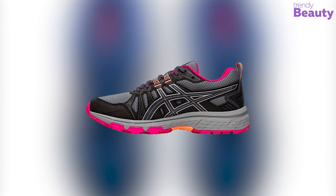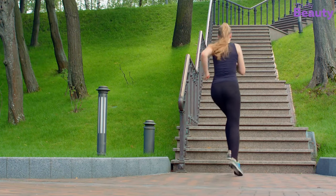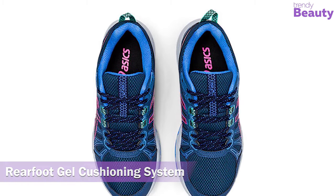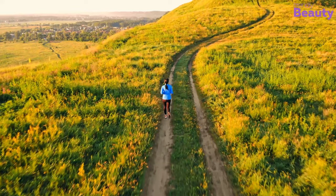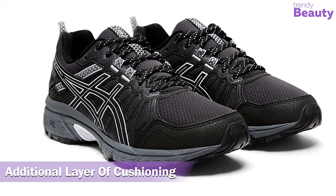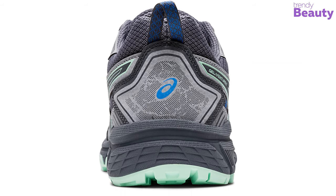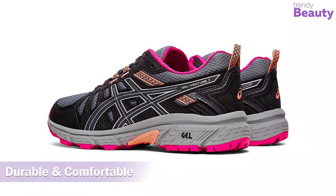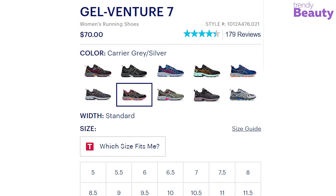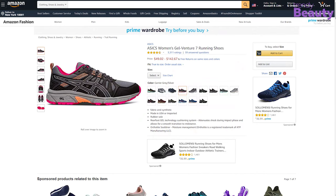Our next preferred running shoe is the ASICS Women's Gel Venture 7 running shoes, great for running all types of terrain as they provide both uphill and downhill traction. They are made with a rear foot gel cushioning system that helps prevent pain from impact while running on hills. They have a specially designed sock liner that provides an additional layer of cushioning underfoot, and extra support comes from a sturdy upper crafted from synthetic leather. These lightweight running shoes are durable and comfortable, specially made for athletes who love to run outdoors, and available in multiple colors.